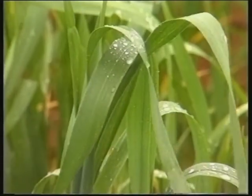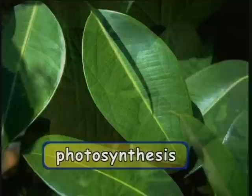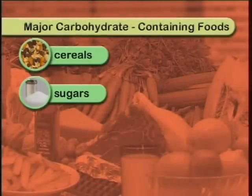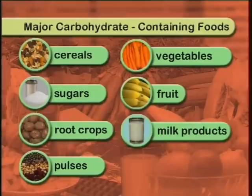Carbohydrates are the body's preferred energy source and they provide the most energy in our diets. Mostly, carbohydrates are produced in green plants by a process called photosynthesis, which is the combination of carbon dioxide found in the air we breathe, water, and sunlight. The major carbohydrate-containing foods in the human diet are cereals, sugars, root crops, pulses, vegetables, fruit, and milk products. There are two types of carbohydrates: simple and complex.